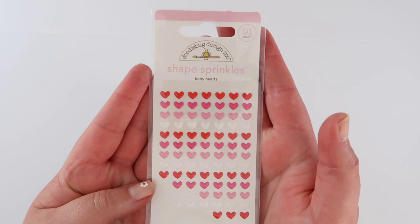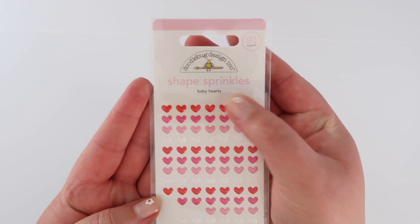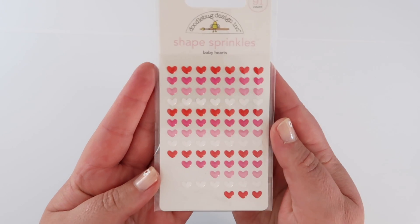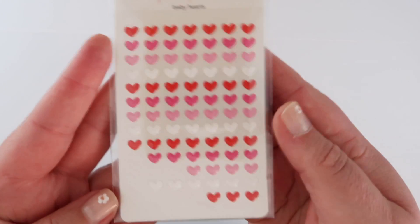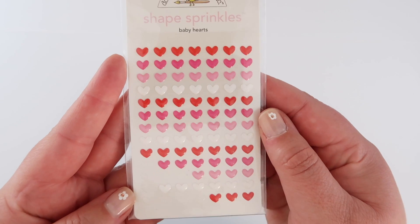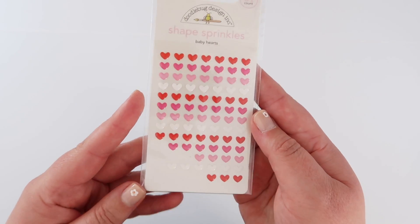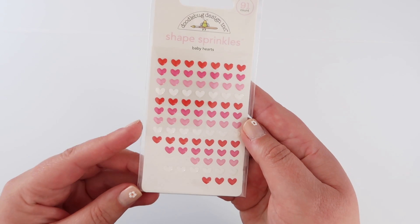This is a teeny tiny little favorite from February — these are Baby Hearts Shape Sprinkles from Doodle Bug Designs. They are so cute and it's hard to even show you how tiny they are. They are so small and so cute. I made a bunch of Valentine's Day cards this year and they were the perfect little embellishment for it.